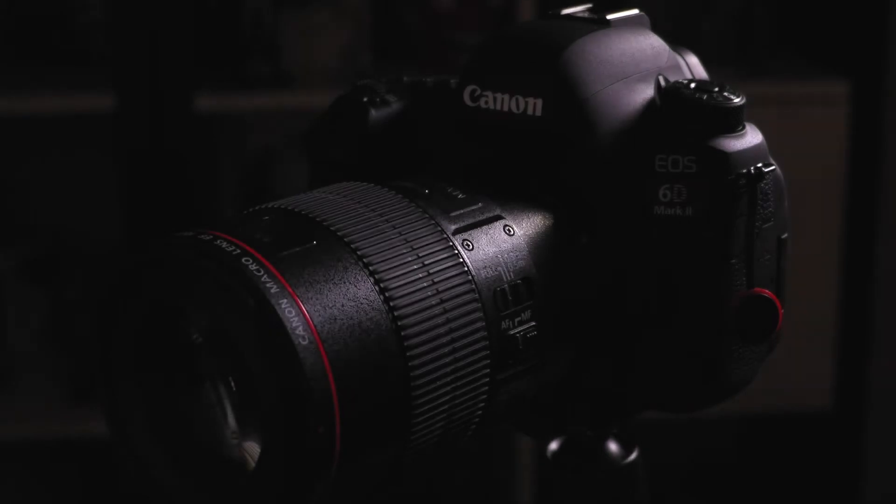What's up, guys? In one of my last videos, I talked about why I purchased the Canon 6D Mark II, and today we're going to take a deep dive into this camera and review all of those features that made me want to get this camera in the first place.